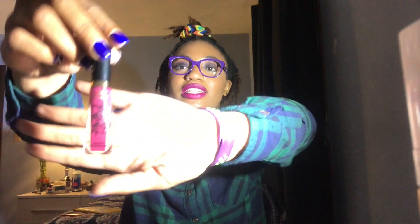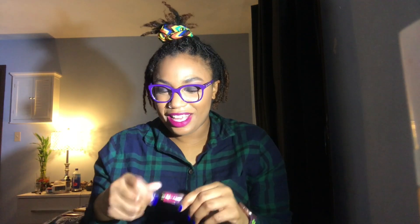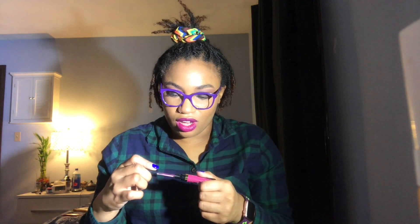The next thing is the Too Faced Melted Latex High Shine Lipstick. The matte version is good. I'm gonna kind of match what I've got on — what I have on is Color Pop in the color Panda. But let me swatch this for y'all.